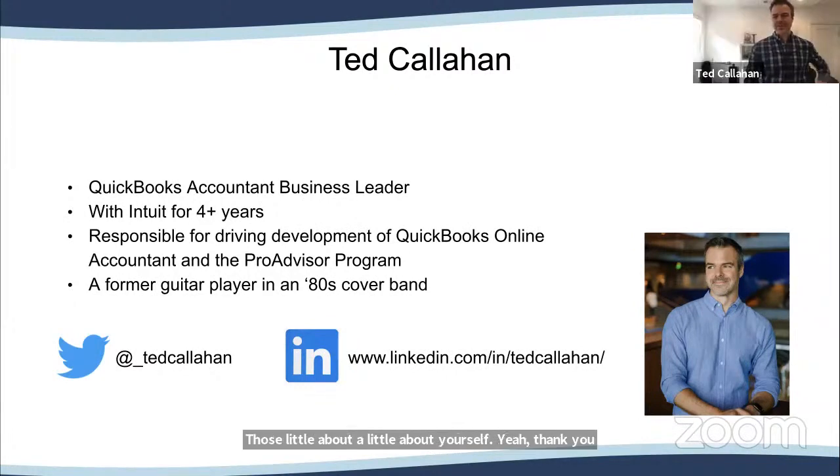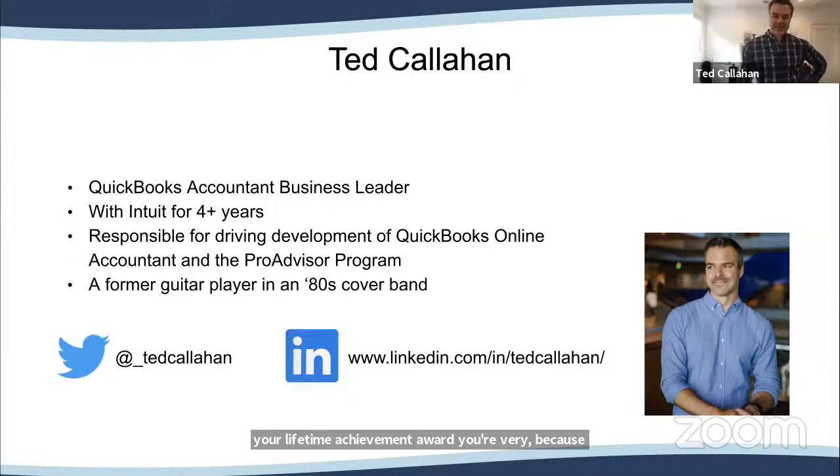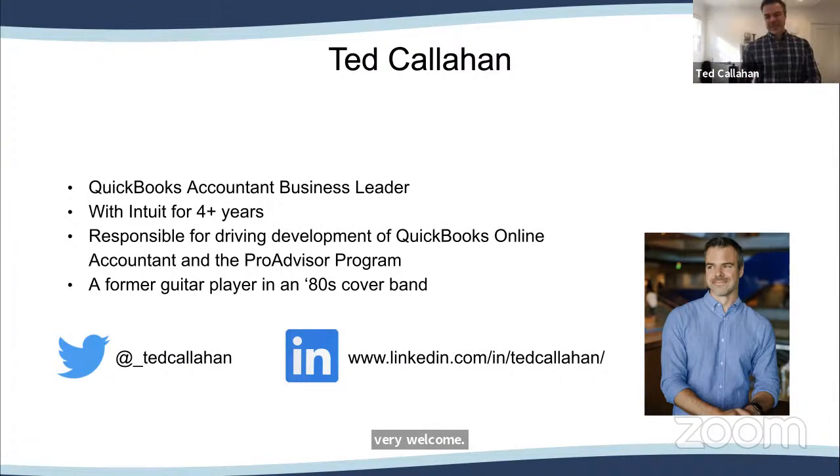Thank you both so much for having me. Like Michelle, we just got a pandemic puppy as well. My daughter — our youngest, she's now 10 — has been begging for a puppy since she was born. I told her this is already your lifetime achievement award, because she convinced my wife, who's not a big dog person, to finally get a puppy. One of the few silver linings of the pandemic. I was born and raised in Nashville, Tennessee, and because of my grandfather's legacy of working at a Ford dealership, I grew up loving to drive. A fun fact: I've actually been to every state in the continental U.S., a lot of that traveling with my grandfather.